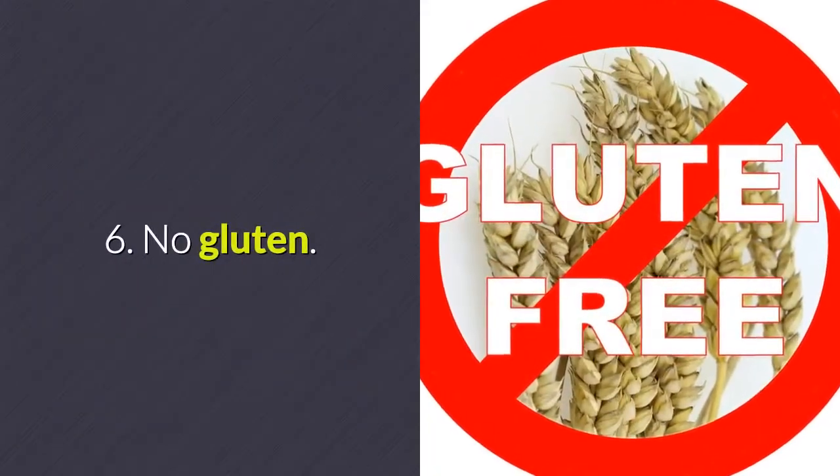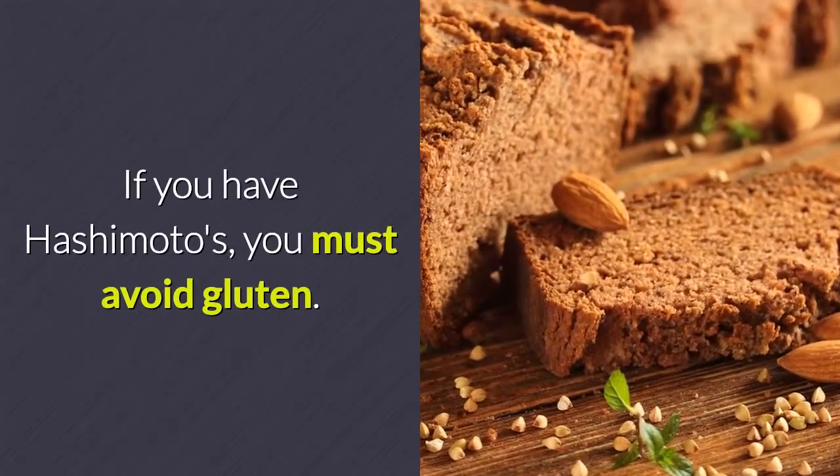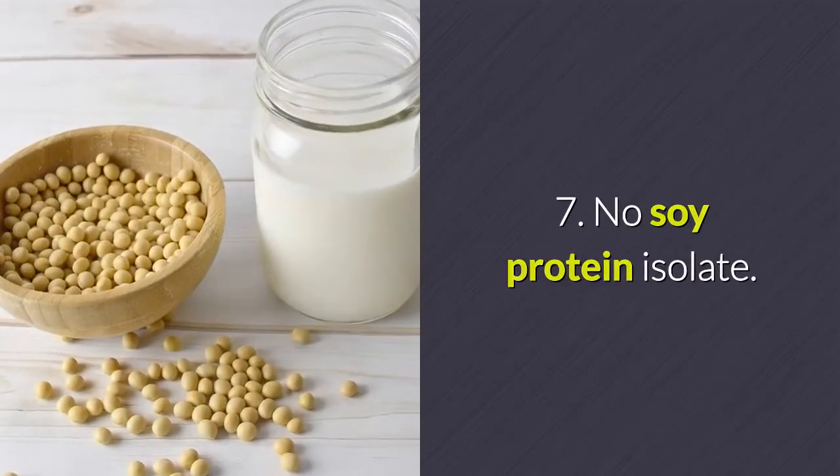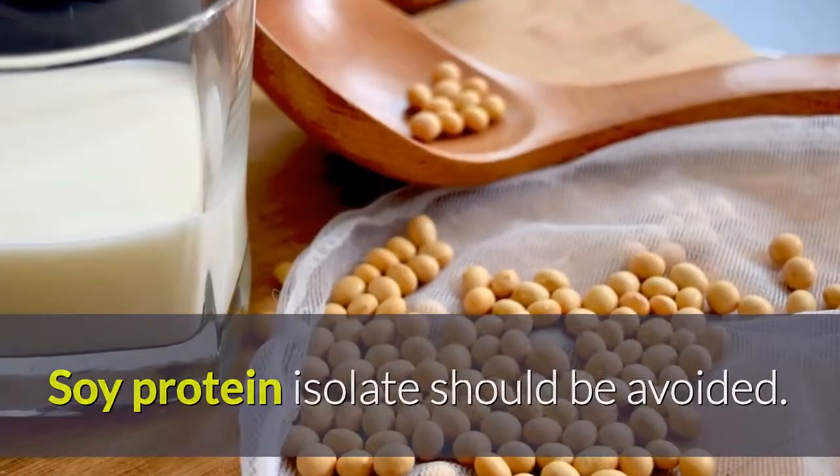Number 6: no gluten. If you have Hashimoto's, you must avoid gluten. Number 7: no soy protein isolate. Soy protein isolate should be avoided.